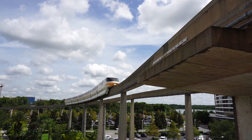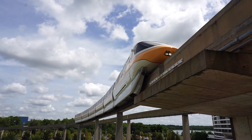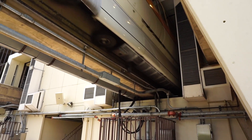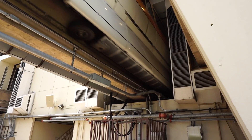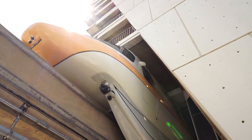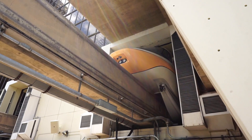Here comes the monorail — the monorail service is still working and operating here, which is good to know. A lot of times when resorts do refurbs they close down the monorail, but this one is still operating. The Polynesian stop is not operating right now because they're working on the main entrance and monorail platform there, but the monorail here at the Contemporary is still running.